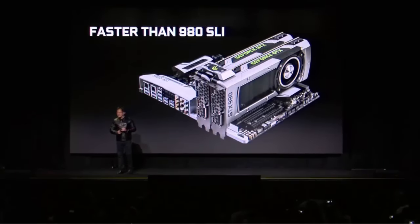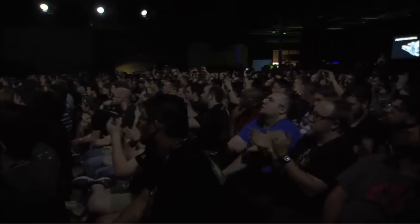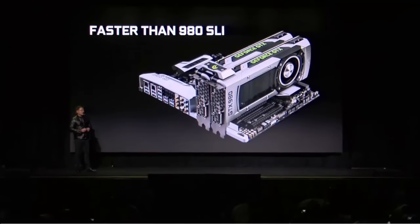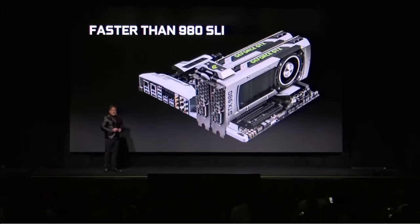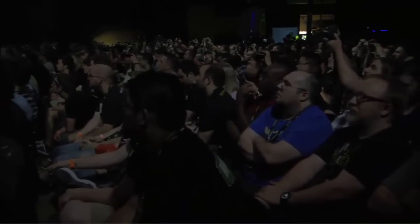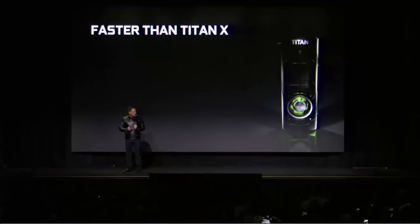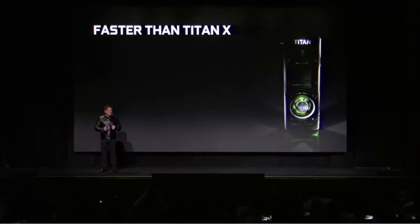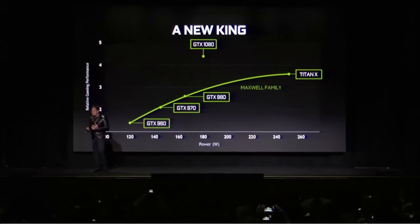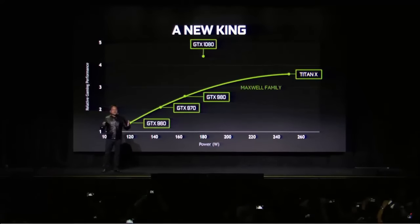What do you get from all that amazing new architecture — 16-nanometer, the world's first FinFET GPU, world's first G5X, incredible engineering? The 1080 is faster than a 980 SLI. The 1080 is way faster than the fastest GPU in the world today. The 1080 is even faster than a Titan X. And how much faster? Unbelievable amounts.